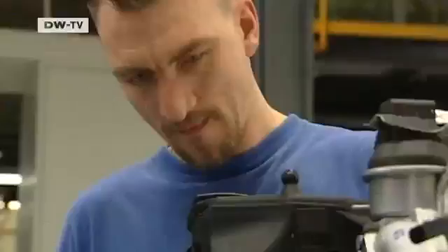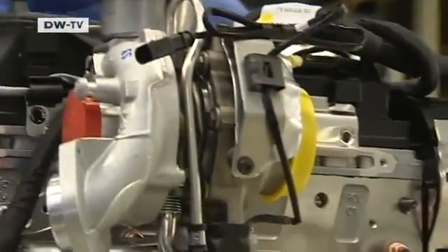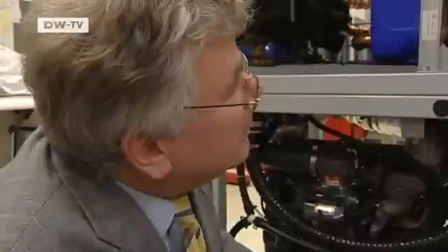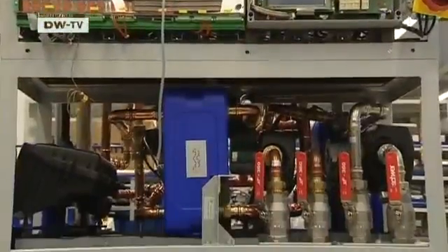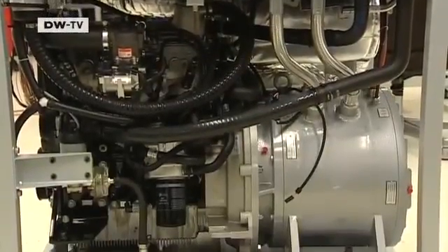German carmaker Volkswagen is supplying the internal combustion engines for the mini power plants. The first pilot cogeneration units are being built at its engine assembly plant in Salzgitter. The components involved are the same ones dealt with daily there, because the cogeneration units are like cars without wheels. The engine is already being built into natural gas-powered VWs such as the Touran.